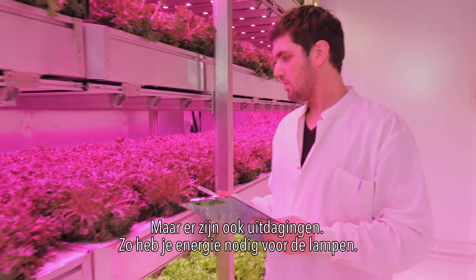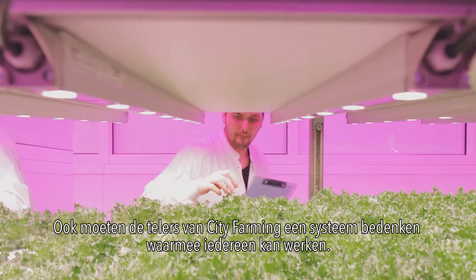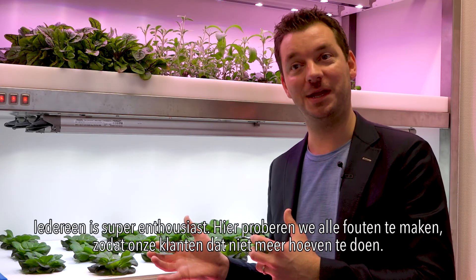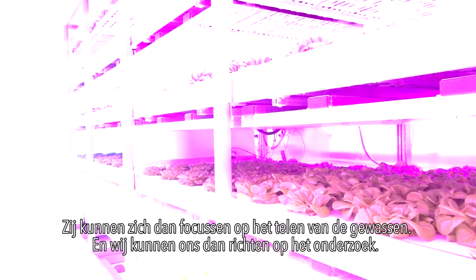But there are also challenges — you need energy to run the lights, and growers of city farming have to invent a system everybody can work with. Still, people are excited. What we try to do here is make all the mistakes so our customers don't need to make them, and they can really focus on the growing part while we do the research.